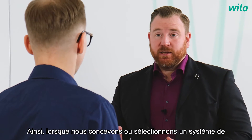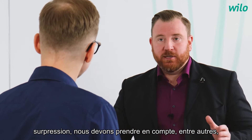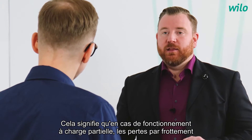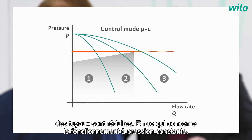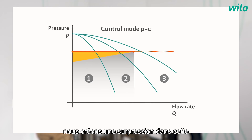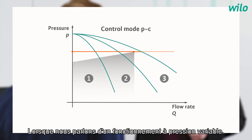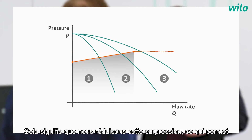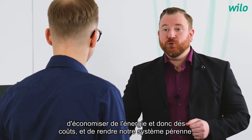When designing or selecting a pressure boosting system, we have to consider pipe friction losses. Pipe friction losses are highest at maximum flow, which means that in partial load operation, pipe friction losses are reduced. With constant pressure operation, we create excess pressure in this partial load range and waste energy. With variable pressure operation, we reduce this excess pressure, thus saving energy and costs and making the system future-proof.